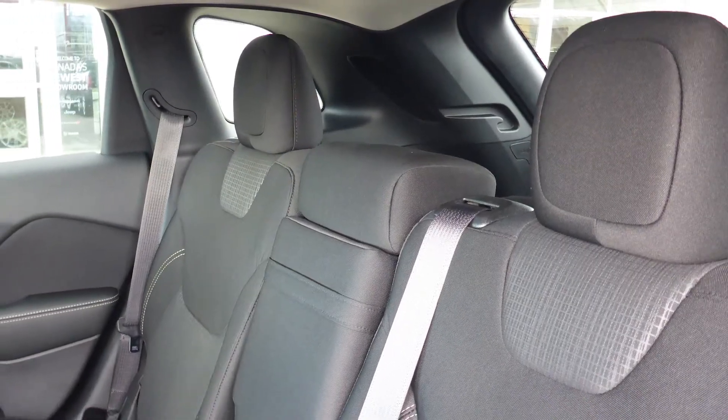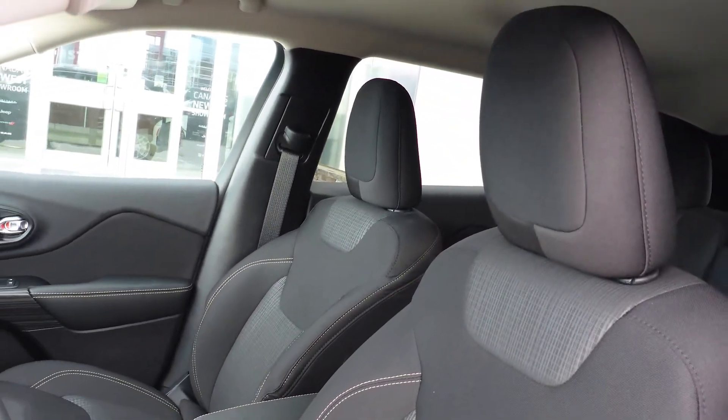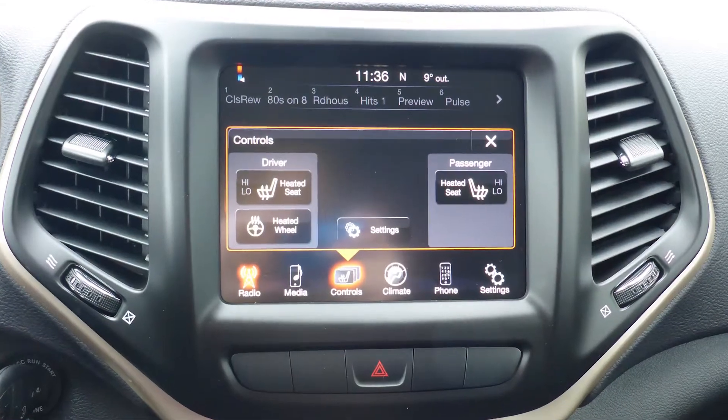The interior features all-proof premium cloth seating with premium stitching and rear folding seats. As well, the front seats and steering wheel are heated.